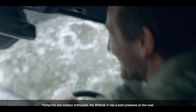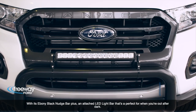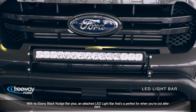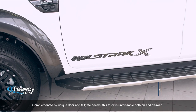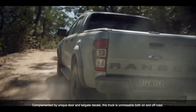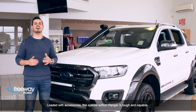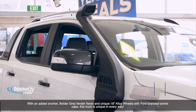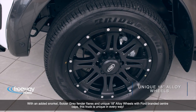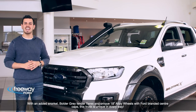Perfect for any outdoor enthusiast, the Wildtrak X has a bold presence on the road with its ebony black nudge bar plus an attached LED light bar that's perfect for when you're out after dark. Complemented by unique door and tailgate decals, this truck is unmissable both on and off-road. Loaded with accessories, this special edition Ranger is tough and capable, with an added snorkel, bolder grey fender flares and unique 18-inch alloy wheels with Ford-branded centre caps. This truck is unique in every way.